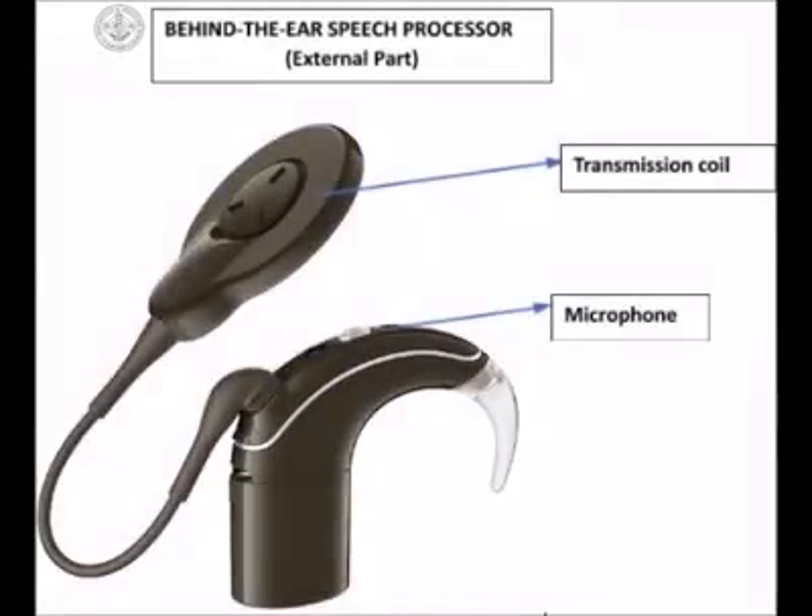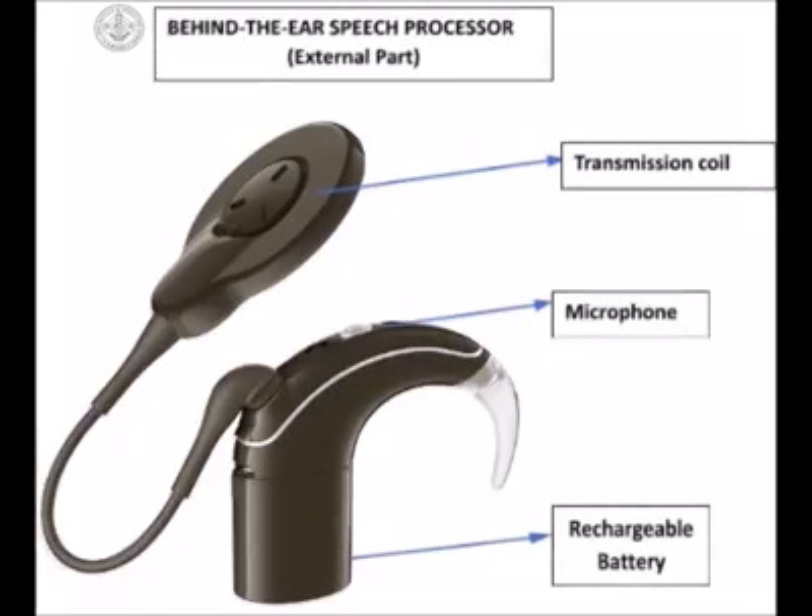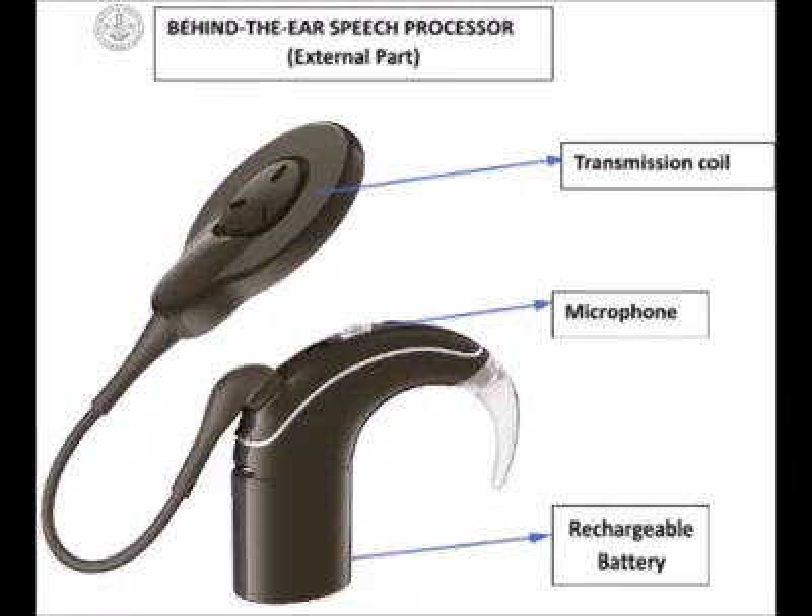The cochlear implant requires a power supply for it to work. Most cochlear implant processors make use of rechargeable batteries. They can be charged in a similar way as it is done for mobile phones. Within each company, a variety of models are available. These models differ both in the internal component, that is the implant, as well as the external part, that is the speech processor.